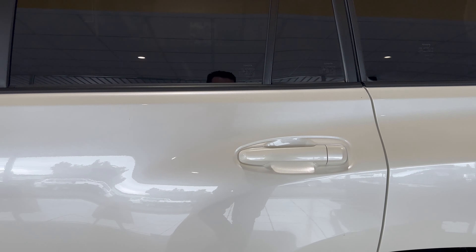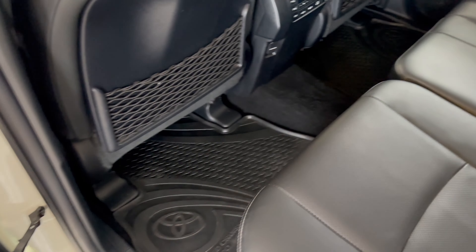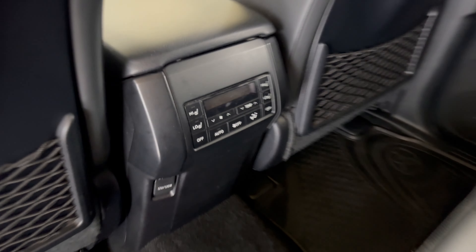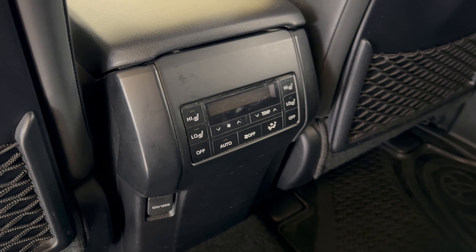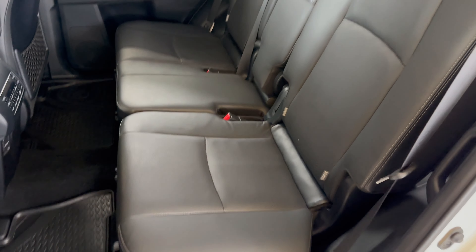Moving around now — rear door on your passenger side, once again in great condition. I'll take you inside the pillar and into the rear of the vehicle. Door skin is really well maintained, as well as all your seating and everything in the back. Your heated seats and air conditioning controls there for the rear. Seating in really good condition, as well as your headlining and all that.